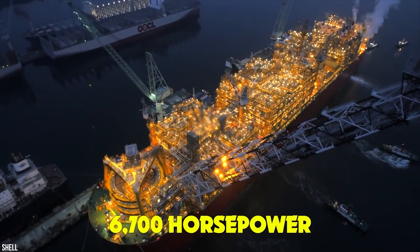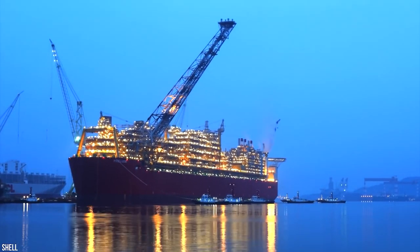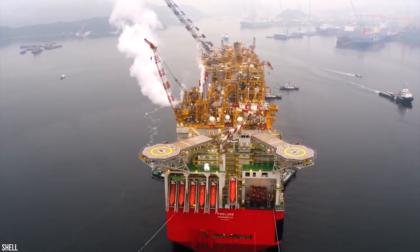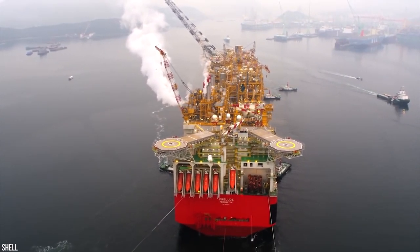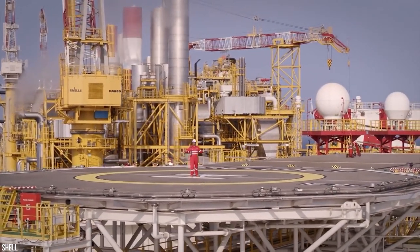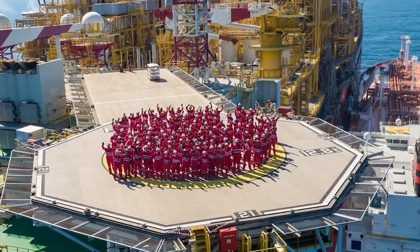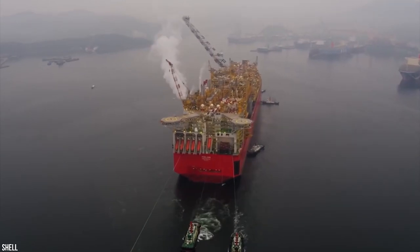And let's not forget the 6,700-horsepower thrusters. Prelude FLNG is the first floating liquefied natural gas platform in the world and the largest offshore facility ever built to date. Its innovation removes the need for pumping the gas to land-based processing plants — the ability to produce liquefied natural gas at sea is an incredible leap forward. After all, it can be redeployed to new fields, uses 50 percent less materials, and has 95 percent less land and seabed disturbance than usual land-based refineries. A marine engineering masterpiece.